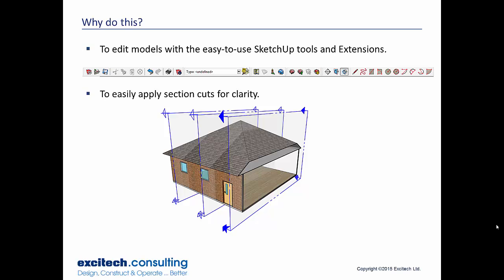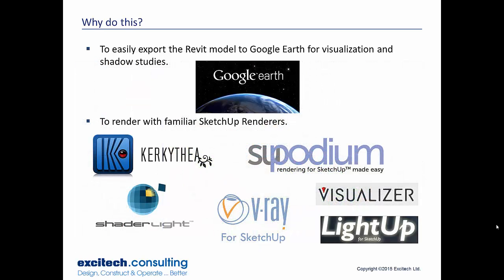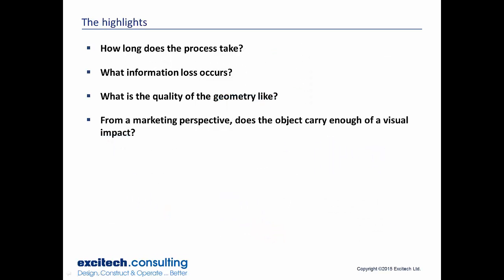Other reasons to bring your Revit model into SketchUp include using the easy SketchUp tools and extensions, which can save a lot of time. You might be someone who always used SketchUp and isn't familiar with Revit. You can easily apply section cuts for clarity, use the Scalp plugin, quickly create animations, export your model to Google Earth for visualization or shadow studies, and use your familiar renderers inside SketchUp. There are quite a few renderers and they all work really well — you can very quickly render your Revit model inside SketchUp.